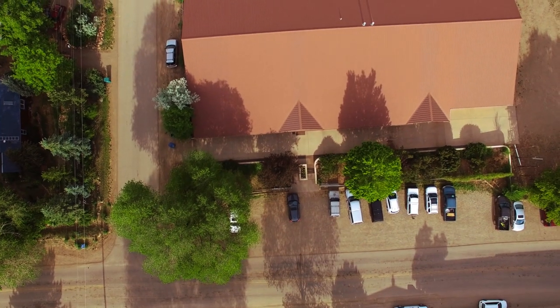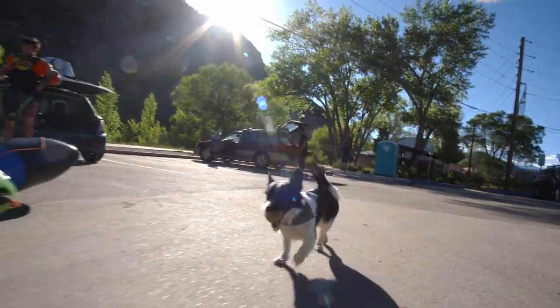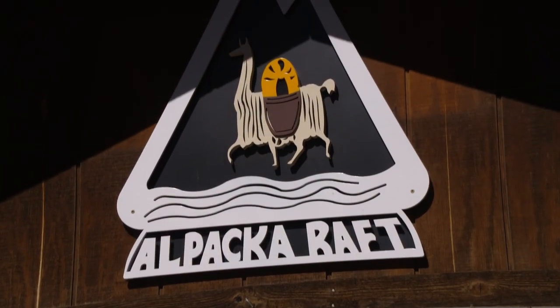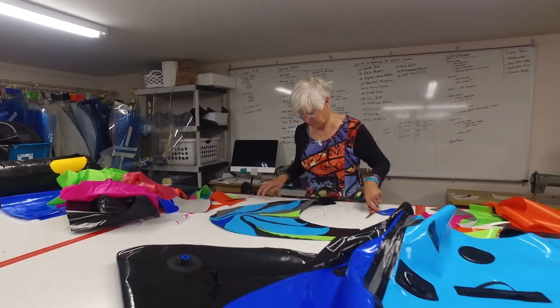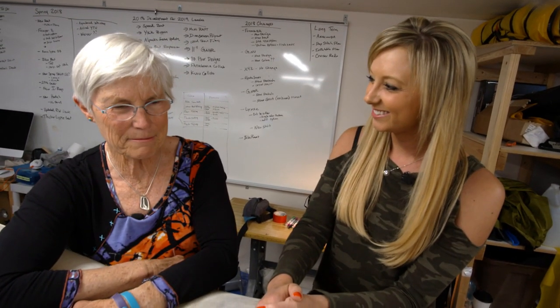We're one of only two manufacturers that manufactures in the United States. Their current facility is in Mancus, a cute small town just outside of Durango. Every single one of our boats is built right here in Mancus, and they're all built to order for specific customers. Alpaca Raft employs around 20 employees. Thor runs the business with his wife Sarah. Sherry still works in design — you created the first boat and you are still doing the prototypes today.